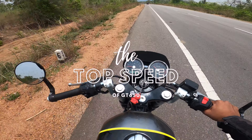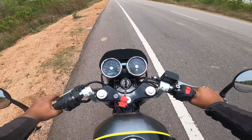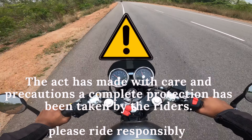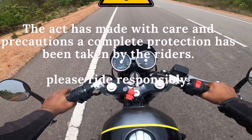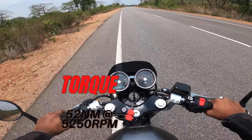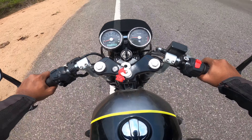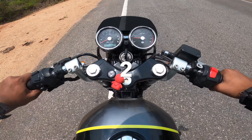Let's try the top speed of the Konatel GT650, the twin cylinder with 21.1 PS of power and 52 Nm of torque. Let's start — three, two, one.